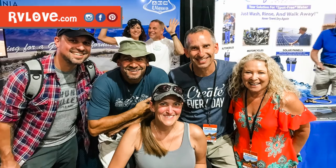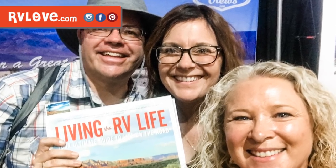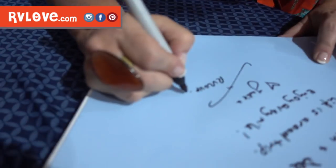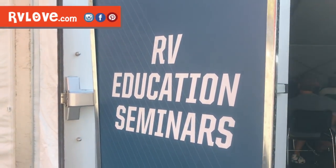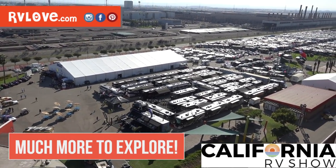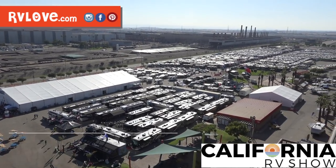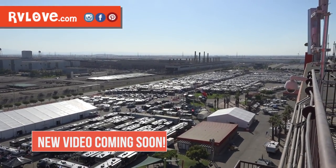A major highlight for us at the show is meeting up with people who watch our videos, read our blog, and read our book. We love autographing our books at meetups and book signings. We even did a seminar here at the show, and we have another seminar coming up this Saturday, October 12th — hope to see you there. There's so much more to see here at the California RV show, so check back soon for more, and until next time we'll see you on the road.